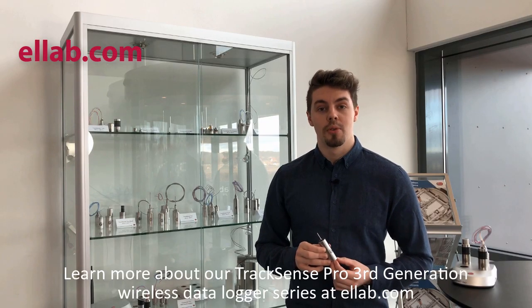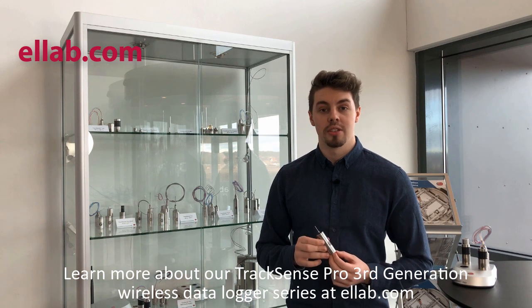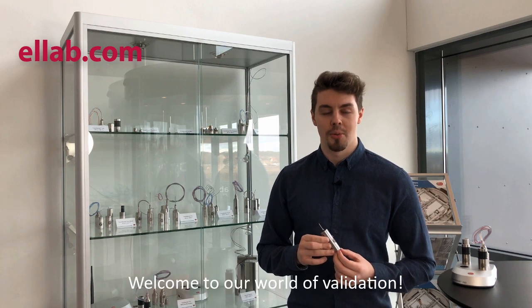Learn more about our TrackSense Pro 3rd Generation Wireless Data Logger Series at ellab.com. Welcome to our World of Validation.